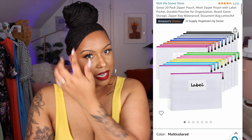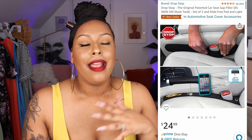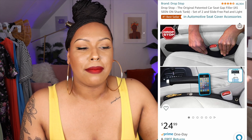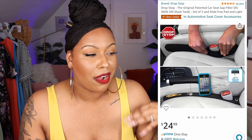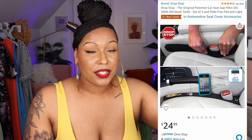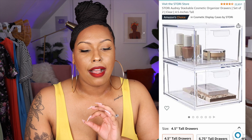The Drop Stop is for your car — it's a Shark Tank invention. You know how you drop things in between your seats? I dropped my debit card between my seats in the drive-through at Panera and was panicking because I was next in line. The Drop Stop fills that gap so you don't have to worry about dropping important things between your seats.